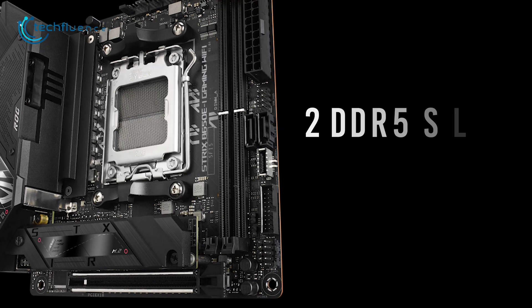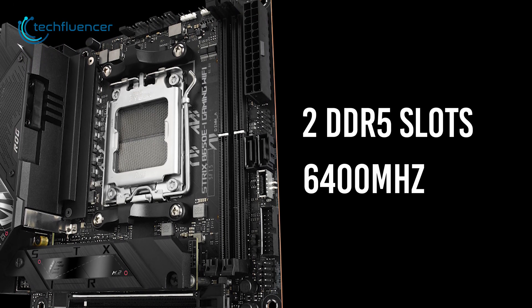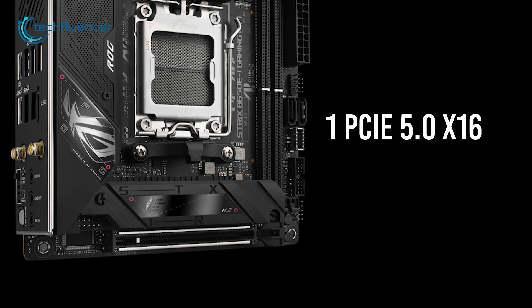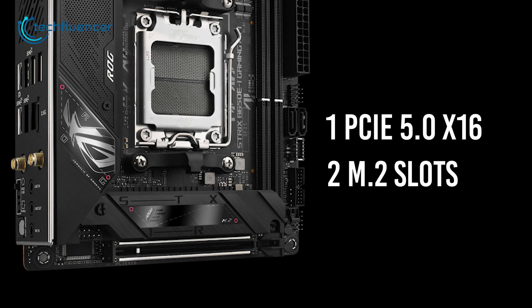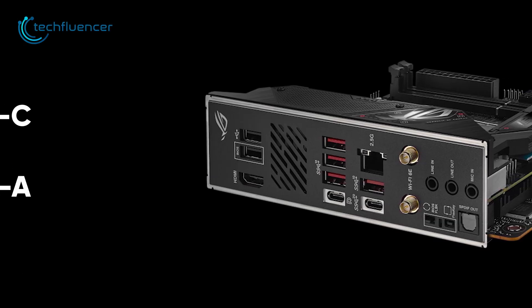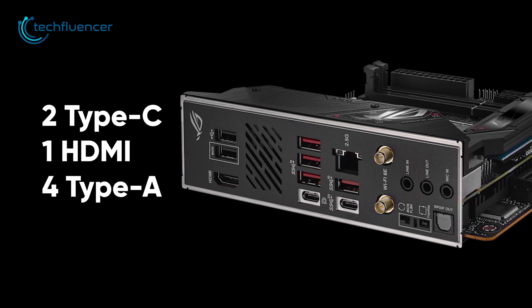This motherboard has two DDR5 memory slots with support for more than 6400 MHz frequency. Additionally, it has a single PCIe 5.0 x16 and two M.2 slots, which are plentiful for a compact system. On the back, it has a total of 8 ports including two Type-C, one HDMI, and four Type-A ports.